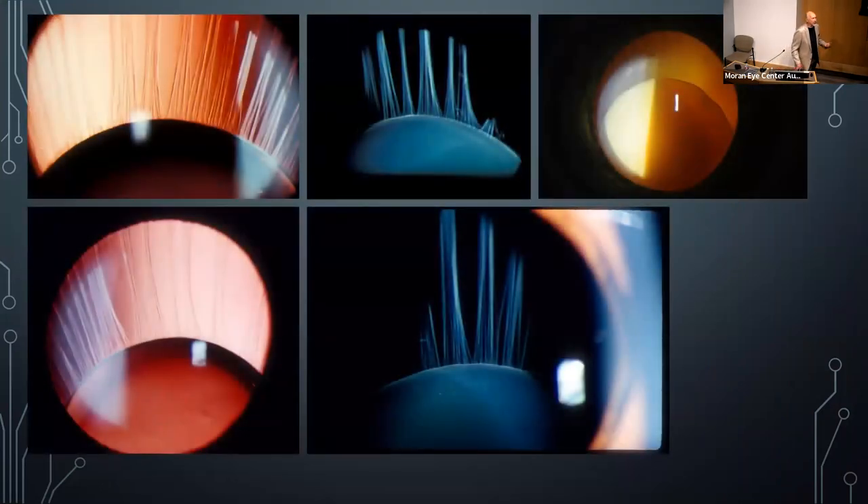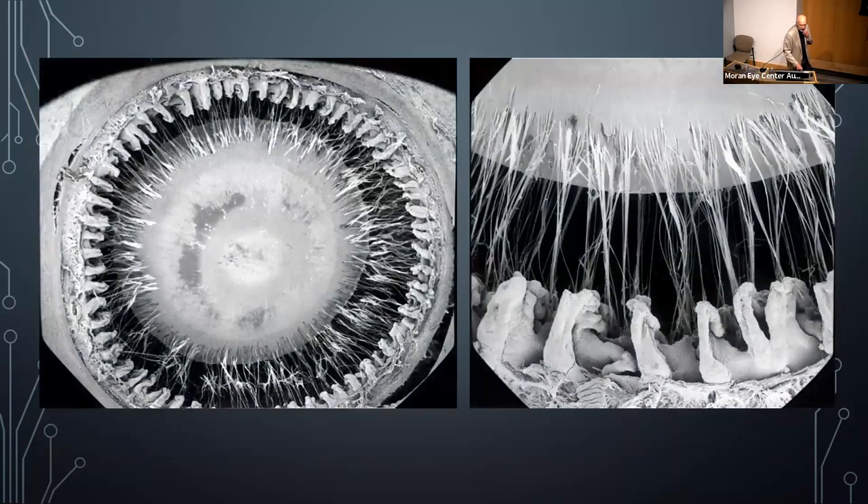A patient with Marfan syndrome: the zonules are weak and release, allowing the lens to sublux. The zonules look like harp strings that we normally can't see when the lens is in proper position. A specular micrograph shows the zonules from inside the eye looking out, demonstrating how they integrate into the lens and attach to the ciliary processes.